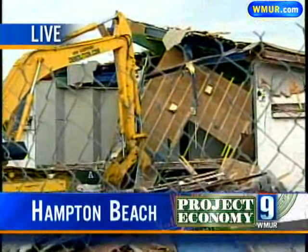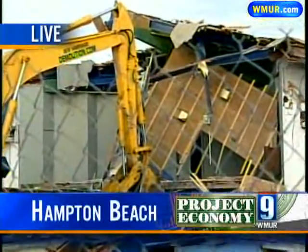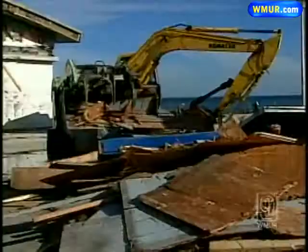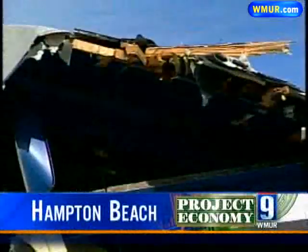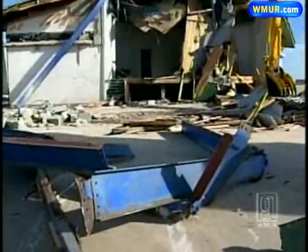It's really all just in pieces right now. Tomorrow it will be completely leveled. Years of history on Hampton Beach reduced to scraps of wood and twisted metal, all in a matter of three short hours. I grew up with this — it was a year before I was born.